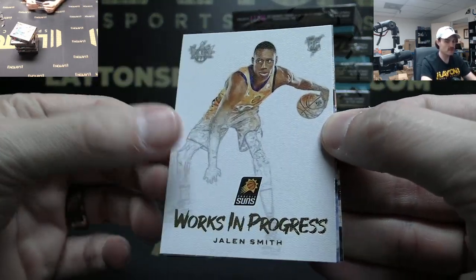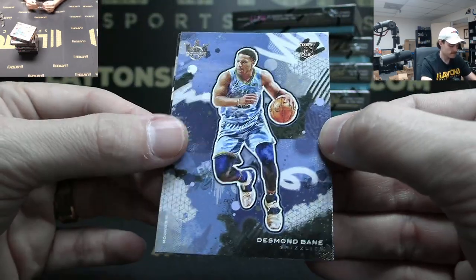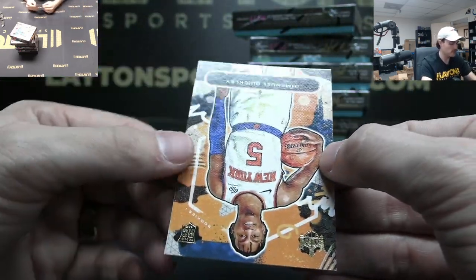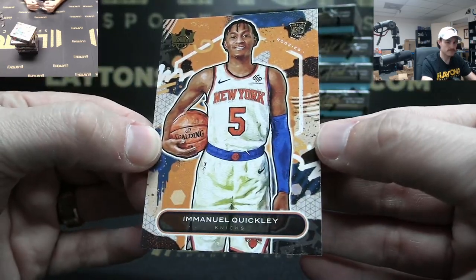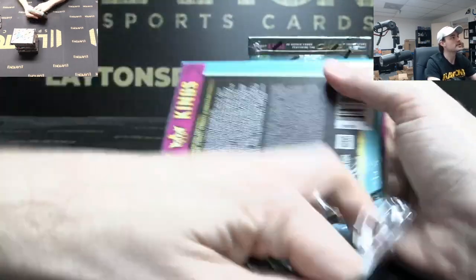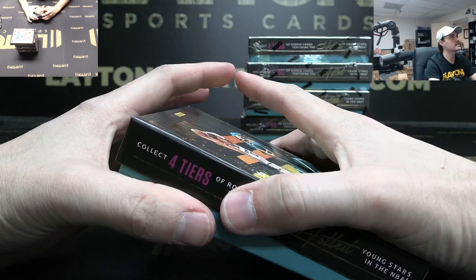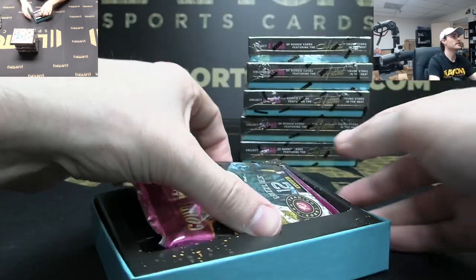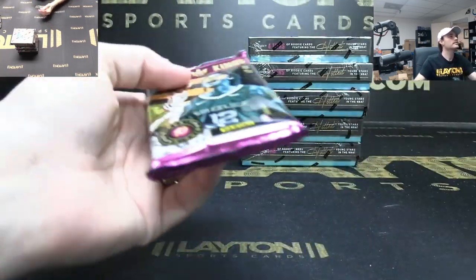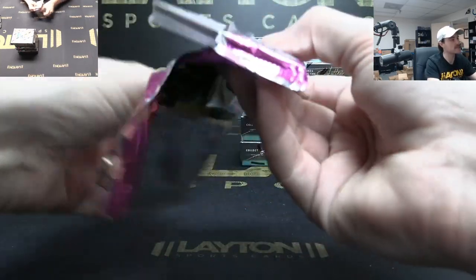Mag that for you Hawks! Another Ja Maestros. Works in Progress Jalen Smith. Level three rookie Desmond Bain, level one Emmanuel Quickly. What is going on in this game? Did they — why is there 12 minutes left and only two points scored? That doesn't make sense — what is happening in this game?